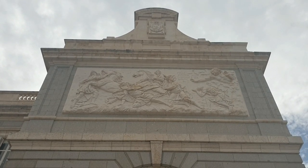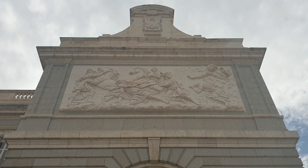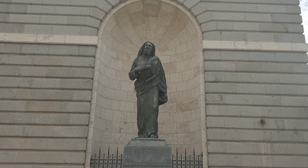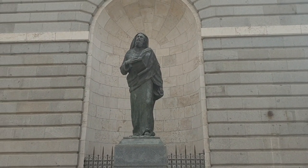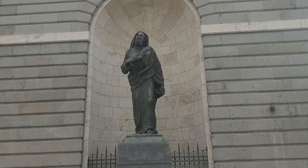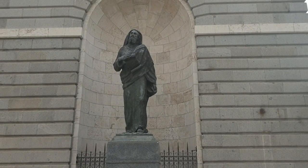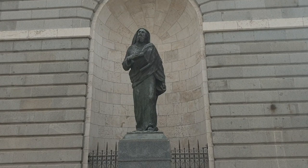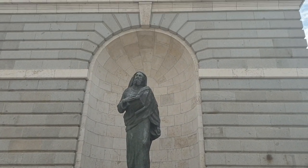Here is a statue of Saint Paul — or however you know him — from the Bible. He wrote the Book of Acts, or I might be completely wrong; I know he wrote a lot of letters to the different churches that were forming.